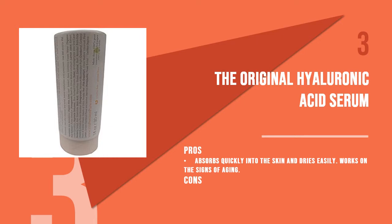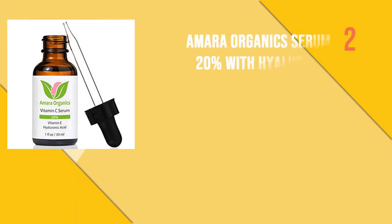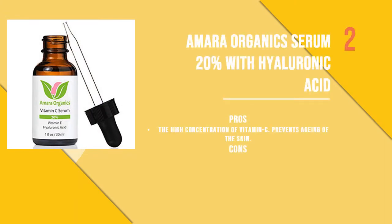The third product is The Original Hyaluronic Acid Serum, available in two sizes. This pure hyaluronic acid serum is completely natural and does not contain any parabens. It absorbs quickly into the skin and dries easily. The serum has about 1% concentration of hyaluronic acid and works on the signs of aging without making the skin look sagged or dull.